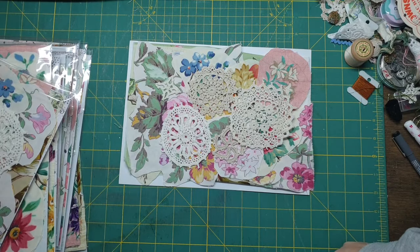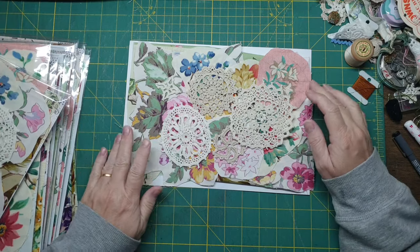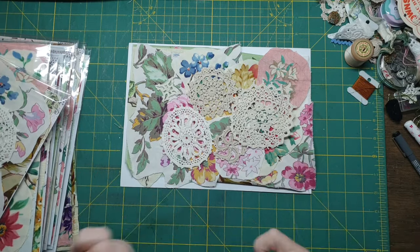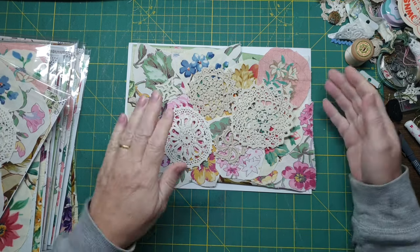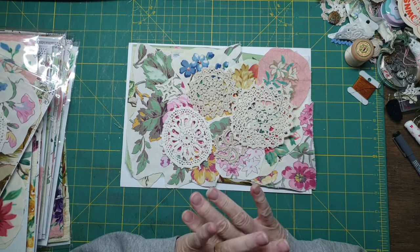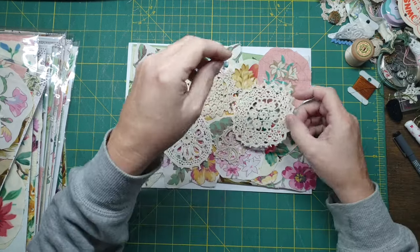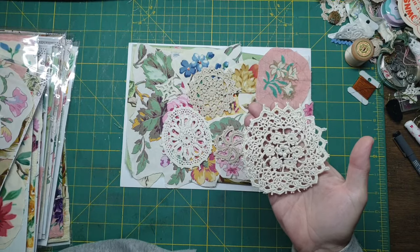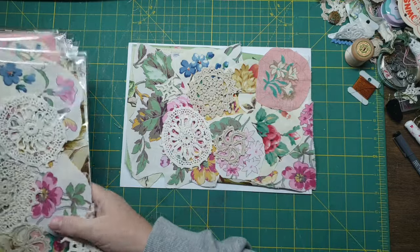Hey guys, Susanna here. I did this video late last night and realized that every time I'm holding items up you can't see them, so I thought I'd redo the video. I've sold four kits and there are about eight left, so I thought I'd re-show you these beautiful botanical garden kits.